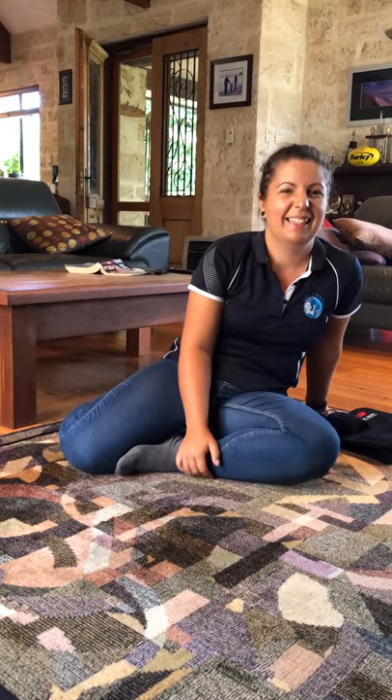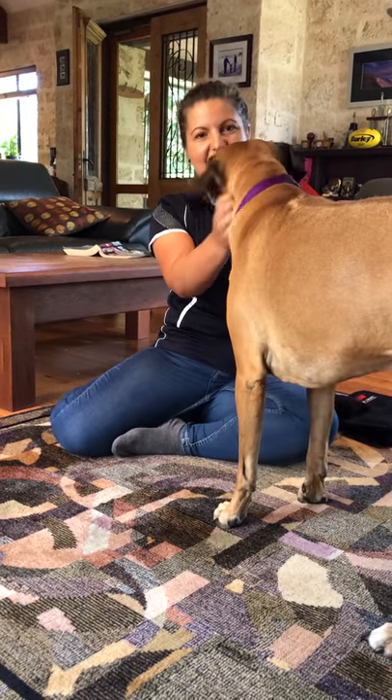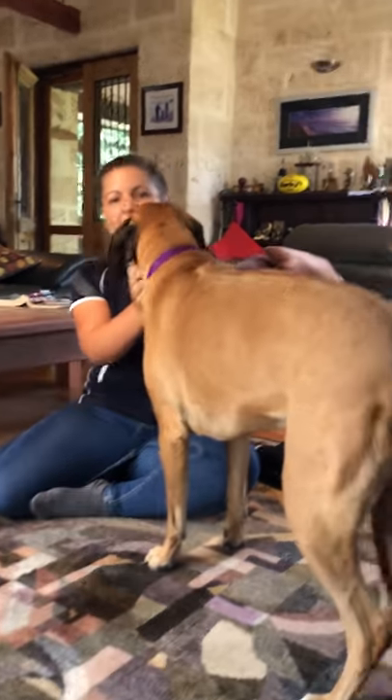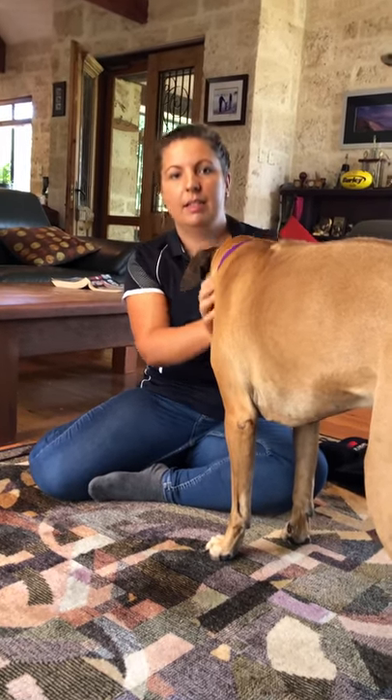Billy just displayed a classical response Amy observes with dogs: they completely zone out, and then within a very short period of time they just get up, shake it off, and move away. That's the treatment complete.